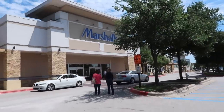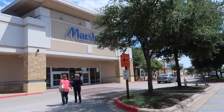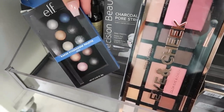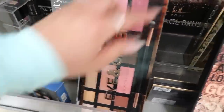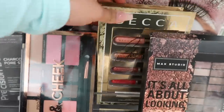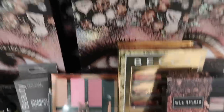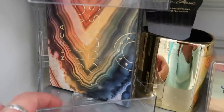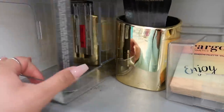I just left TJ Maxx and now I'm heading to another Marshall's that's two minutes away. We just made it — let's see what we can find! There is so much makeup here. They have Elf baked eyeshadow palettes, Profusion, another Becca like I showed you at the first Marshall's, a holder for brushes, pens, or pencils...